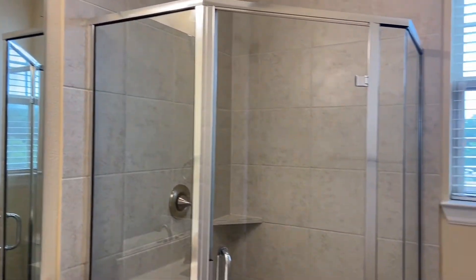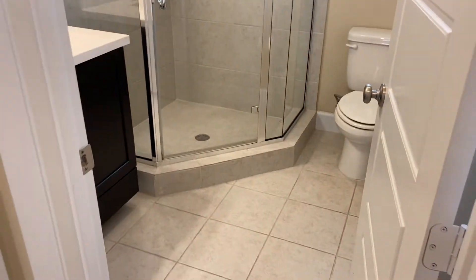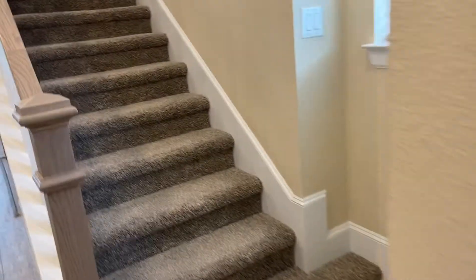So this is the bathroom right here — that's nice. And then your washer and dryer will go right here. The owner took the washer and dryer with him.